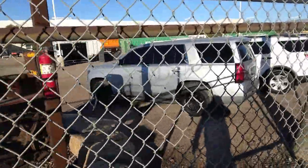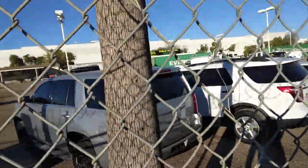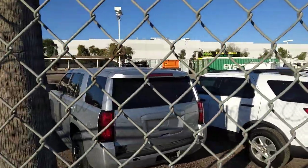That's a different — what is that thing? Toyota something, I think. Maybe not. Some of those are police cars. Probably an undercover cop car.